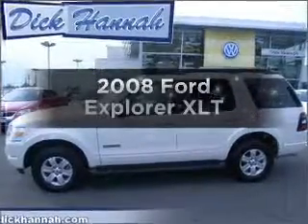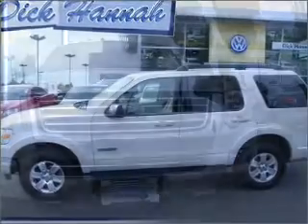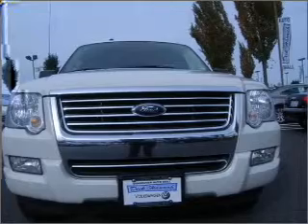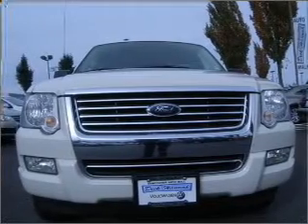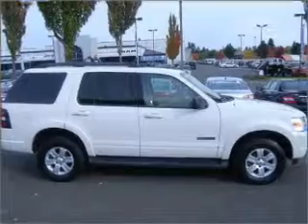Get noticed in this 2008 Ford Explorer — this is the set of wheels you've been looking for. With a solid 6-cylinder engine that responds smoothly to its 5-speed automatic transmission, stand out from the crowd with premium wheels.